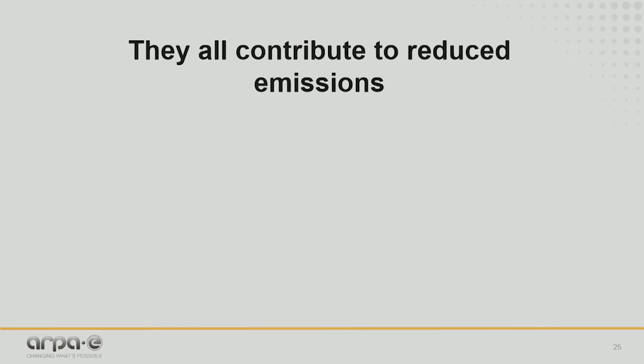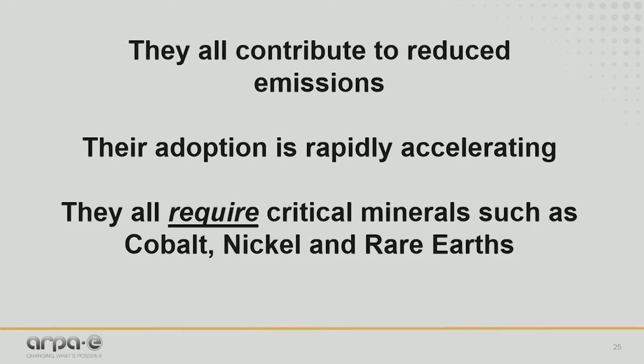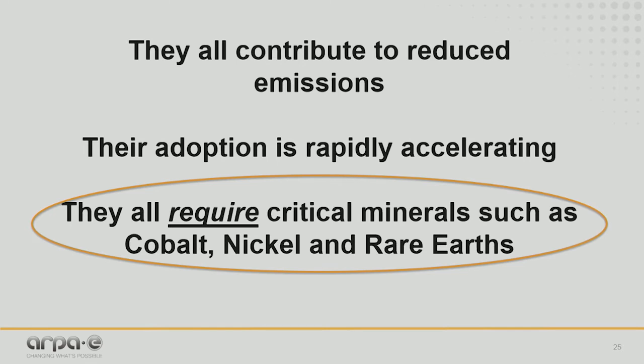Some answers that may have popped into your head are that they all contribute to reduced emissions and their adoption is rapidly accelerating — and it has to, if we are going to move to an emissions-free future. But did you also know that they all require the use of critical minerals such as cobalt, nickel, and rare earth elements in order to be manufactured? The acquisition of these elements will be the focus of my presentation today.